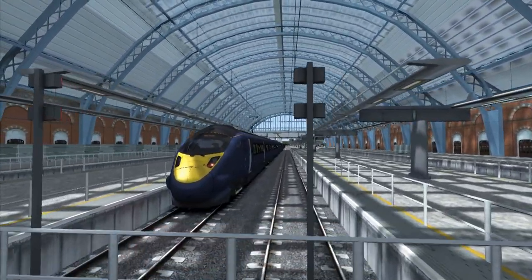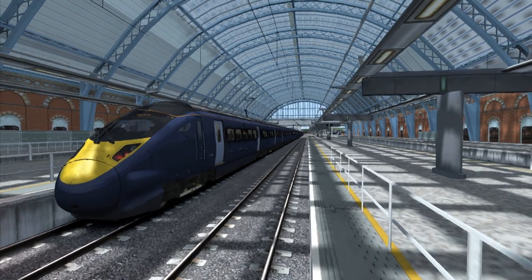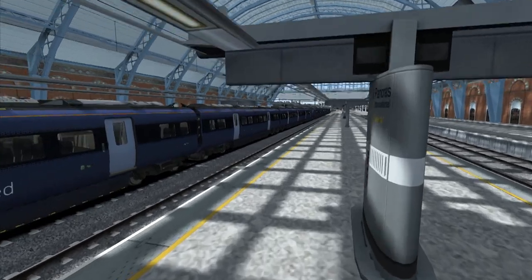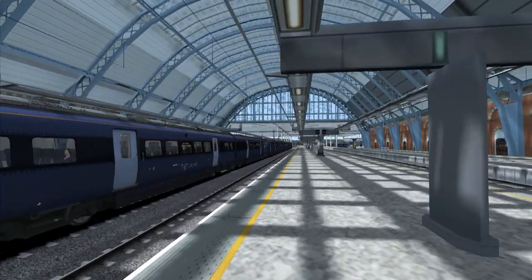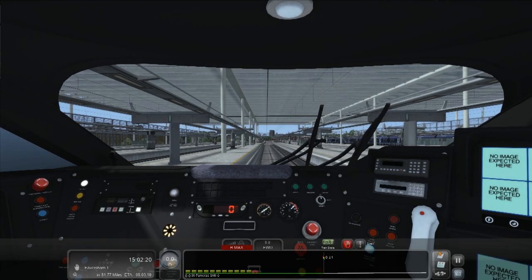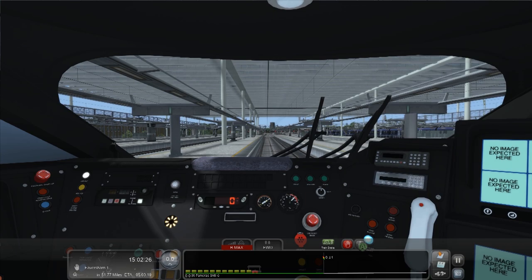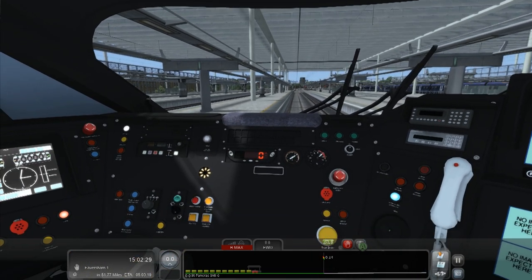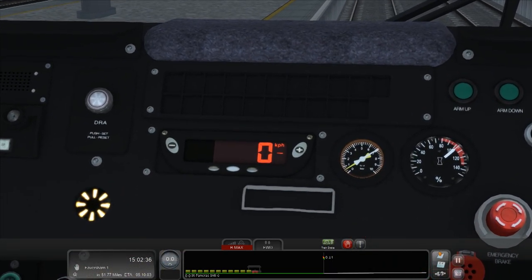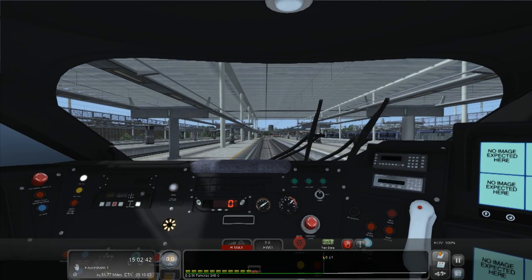This is the Class 395 Javelin, and first impression it reminds me a lot of the Class 800 - the new train they're using on the Great Western Main Line. We're in a 12-car set. It has a very similar cockpit to the TGV with the same signalling system, kilometres per hour on the display with a little arrow, because you need it on High Speed One.